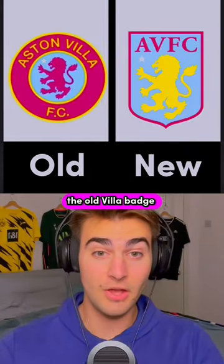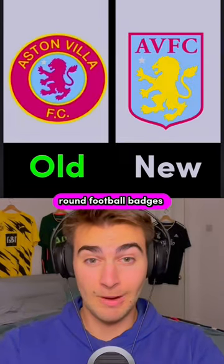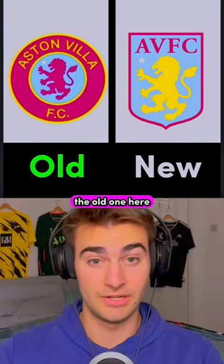And everyone's thinking it — the old Villa badge is identical to the new Chelsea badge. Having said that, round football badges generally look nicer, so I'm going to go with the old one here.